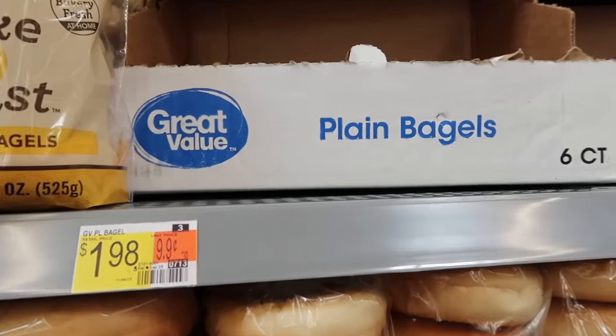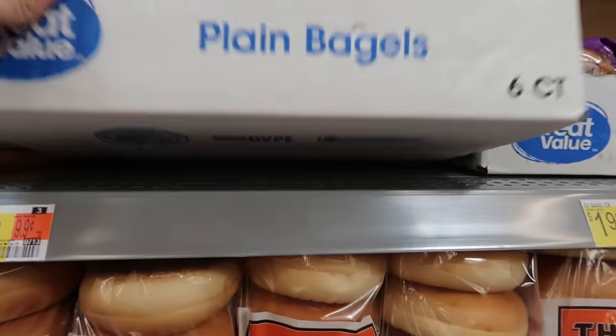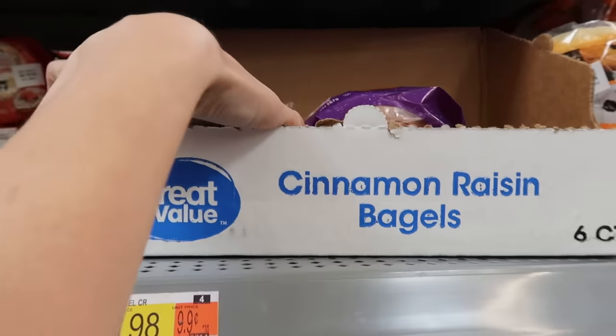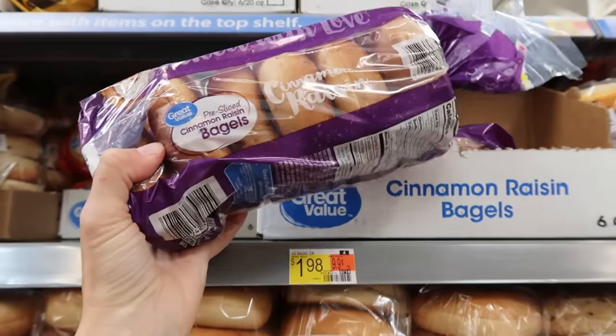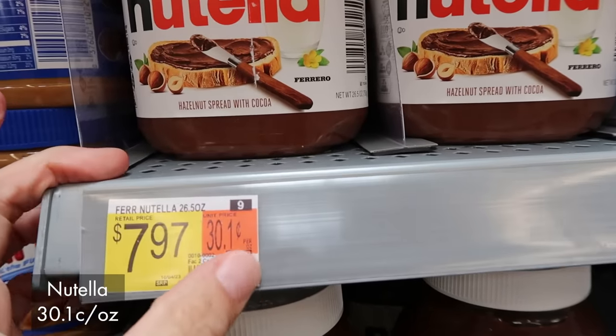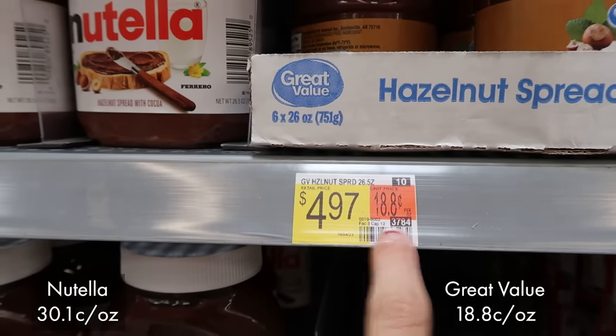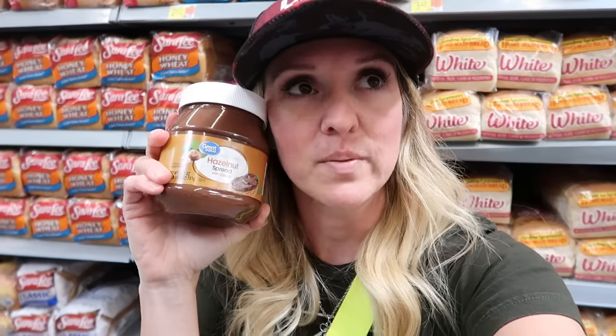There are still some good deals on bread. Bagels being one of them — the Great Value brand of bagels is six bagels for $1.98. At Dollar Tree it's $1.25 for four tiny, minuscule little bagels. So I really recommend coming to Walmart and getting the Great Value brand. They have plain and cinnamon raisin. And if you're going to do bagels, don't forget to pick up the generic brand of Nutella. The regular Nutella for the bigger jar is 30 cents an ounce; this one is 18.8 cents an ounce — that's 40% savings every single time you pick a generic that is an exact dupe.